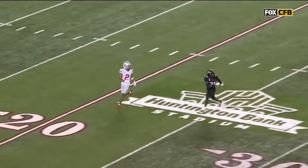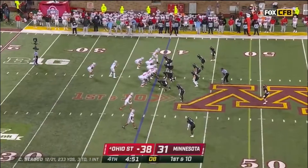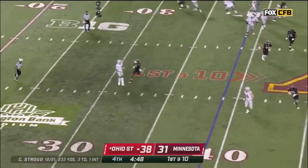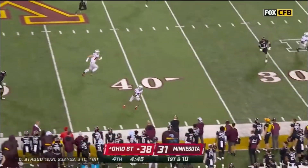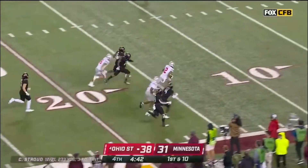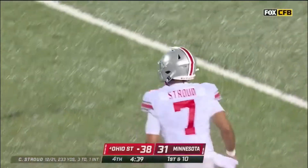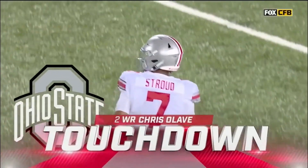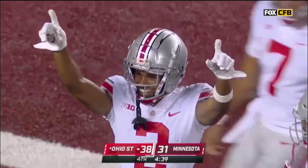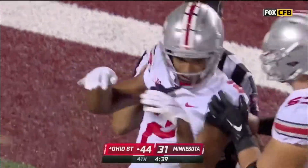The deep crossing route all the way 20, 25 yards down the field and Stroud has out of the crystal. Play fake. Stroud wants to throw over the middle. Caught at the 40 yard line. Olave still moving. Olave with the burst to sweep. Chris Olave, a 61-yard touchdown, and that may do it for Ohio State. 44 to 31.